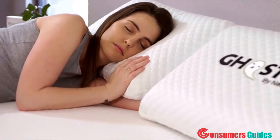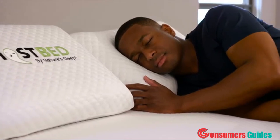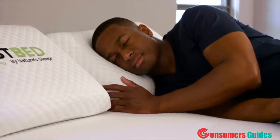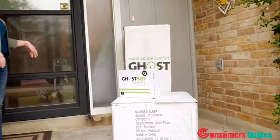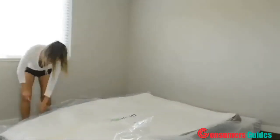Whether you are a stomach, side, or back sleeper, GhostBed's firm core and plush surface will help keep your pressure points happy and supported. The GhostBed ships fast and is easy to set up. Just roll it out of the box and watch it expand.